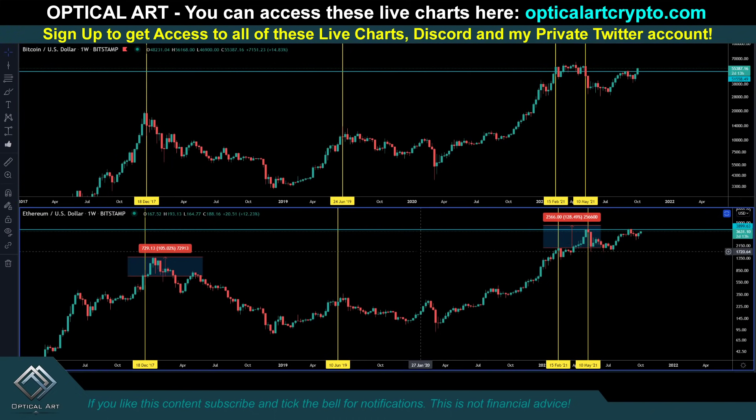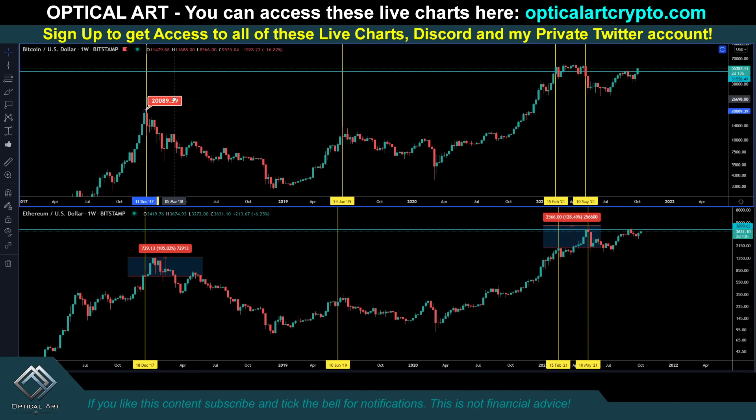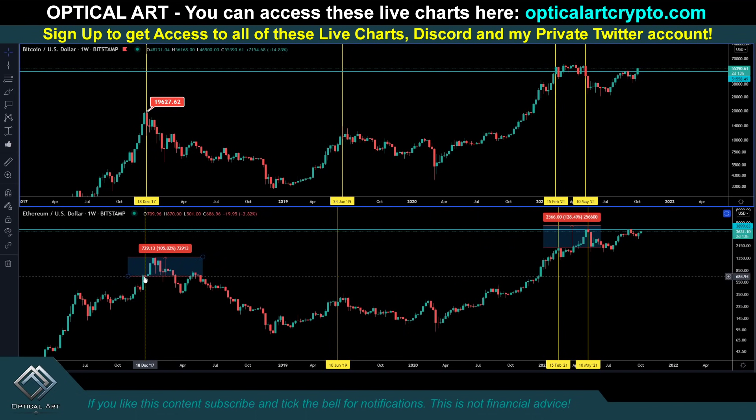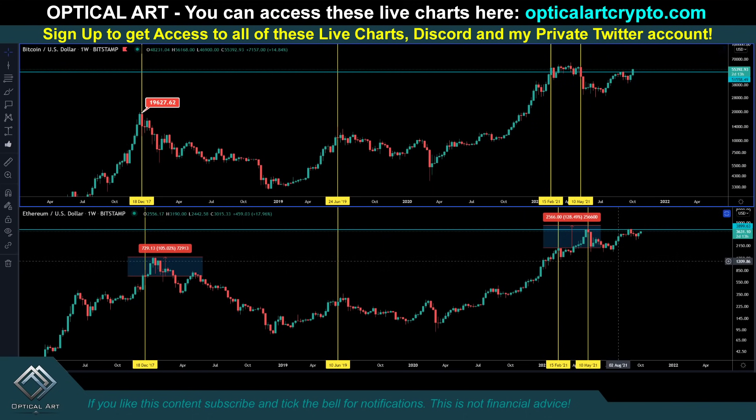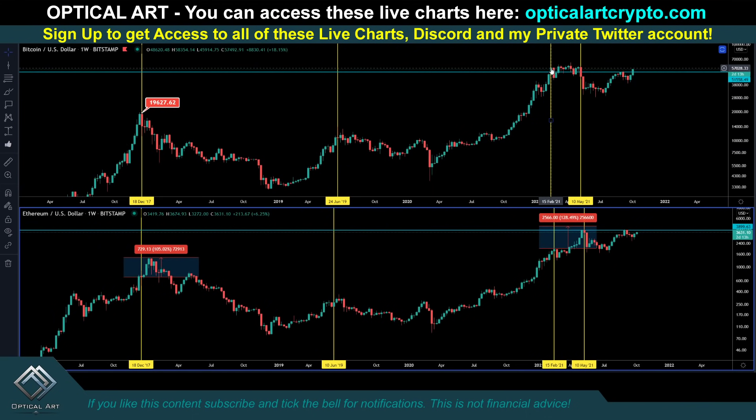This is Bitcoin up top, this is Ethereum down below. Notice right here where Bitcoin topped out at close to $20,000 back in 2017 — these dates match. When Bitcoin topped out, Ethereum pushed up another 105%. This was the 24th of June when we topped out around $14,000 with Bitcoin. Bitcoin kind of topped out around $57,000 and ultimately pushed up to almost $64,000. While Bitcoin was going sideways, Ethereum pushed up a total of 128%.